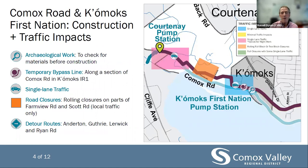The Courtney pump station will be rebuilt and relocated, and there will be upgrades to the Comox pump station. Archaeological work will occur before construction starts to better understand the extent of materials along the route. A temporary bypass line will be established through IR number one, where we will be installing the proposed route in the existing trench to avoid disturbance to the material. This will require a temporary bypass line to be installed along the section of Comox Road while the old force main is removed to make way for the new pipe. Sections of the new force main will be rerouted off Comox Road to avoid archaeologically sensitive zones, with single lane traffic and rolling closures on parts of Farmview Road and Scott Road, with access to local traffic only.